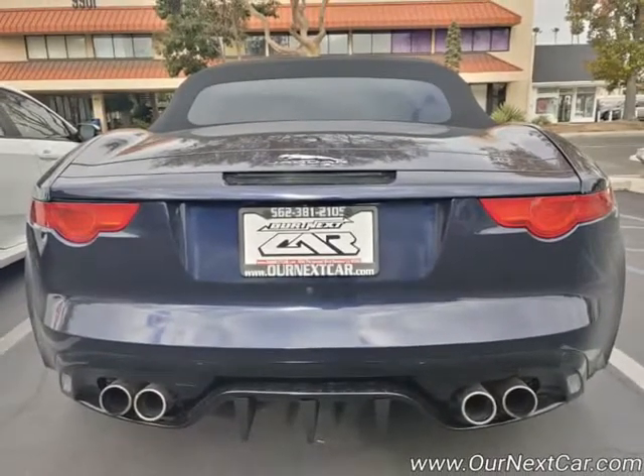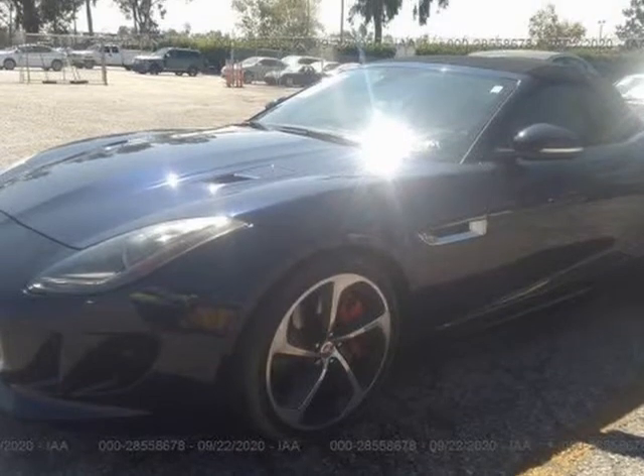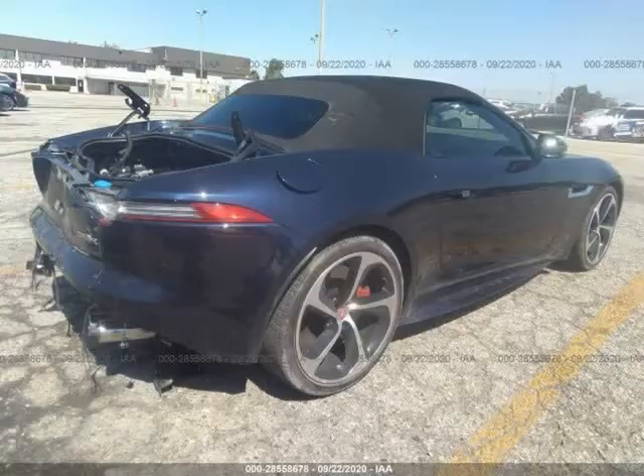Bumper-to-bumper warranty, 575 HP, loaded, convertible, backup camera, EDC sensors, blind spot, cross traffic, keyless entry push start, paddle shifters.